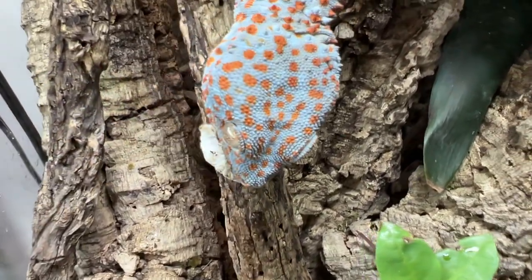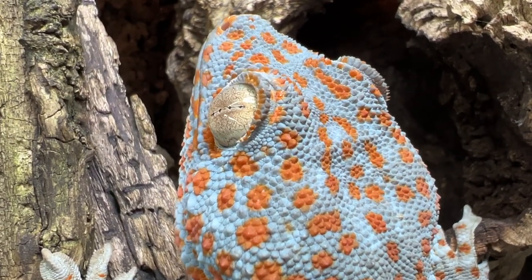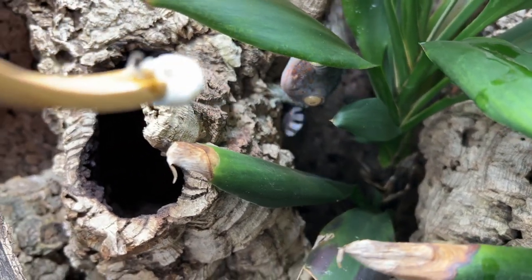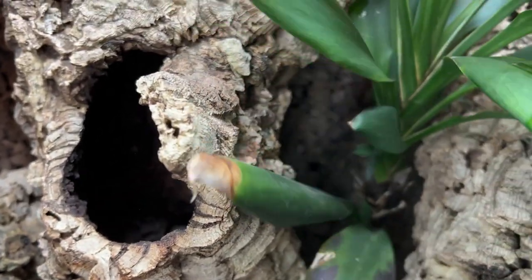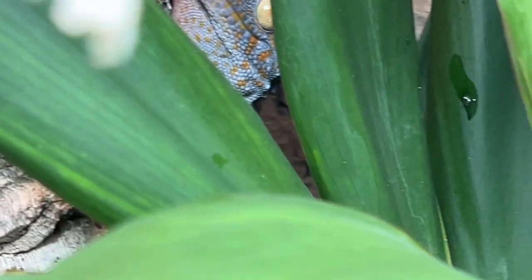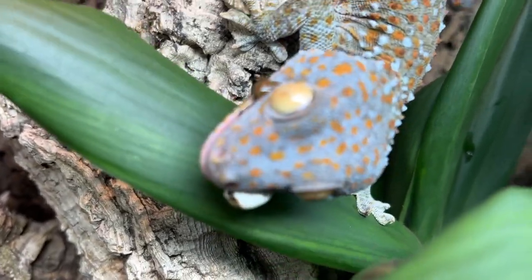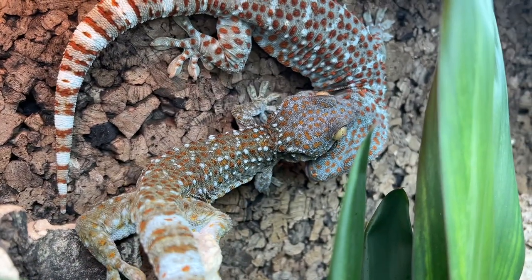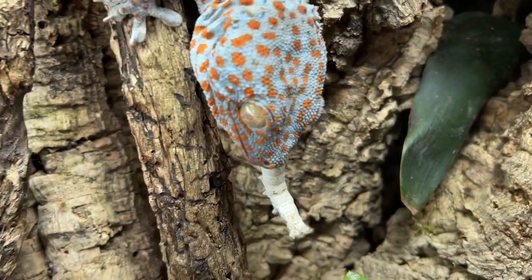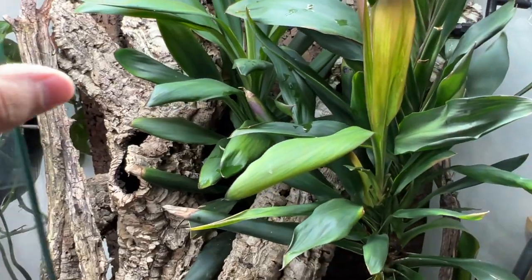Look at this handsome boy — look at his scalation. Isn't he incredible? There's Torch. Oh, okay. You want another one? You better come before Tiki does. Good girl. You two be nice to each other. Perfect couple. Good boy. All right, let's move on.